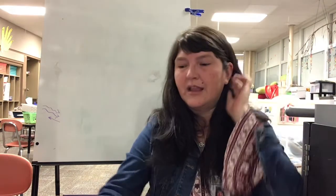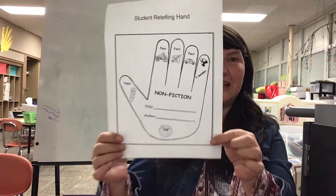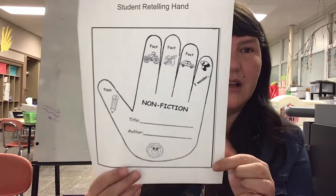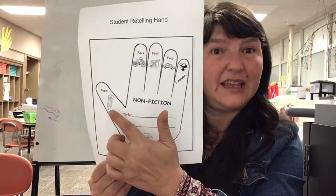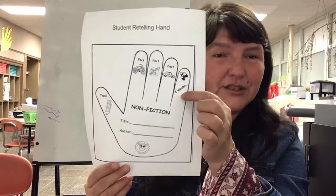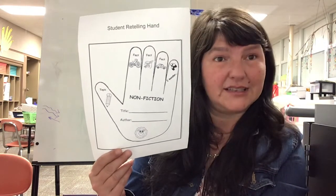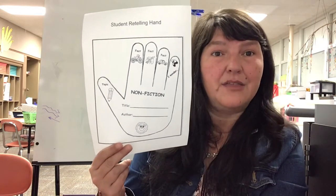Good readers wonder about things when they read — they have questions, and you did that yesterday. I put a picture of a retelling hand in this assignment. You can use this when you're doing your retell. First off: what is the main idea, what is this book mainly about? What are some facts that you learned in this story? What is the question that you have?